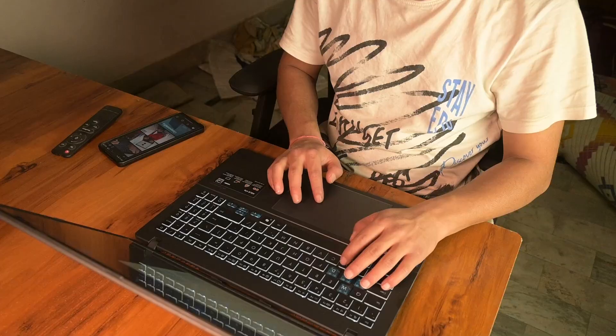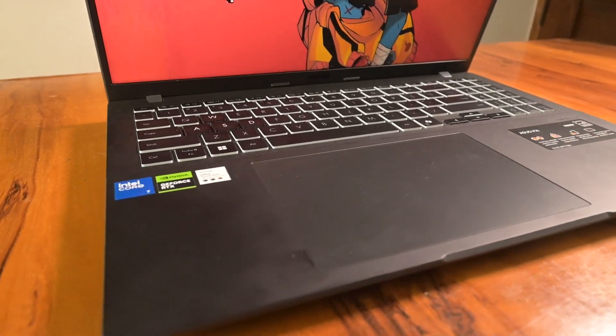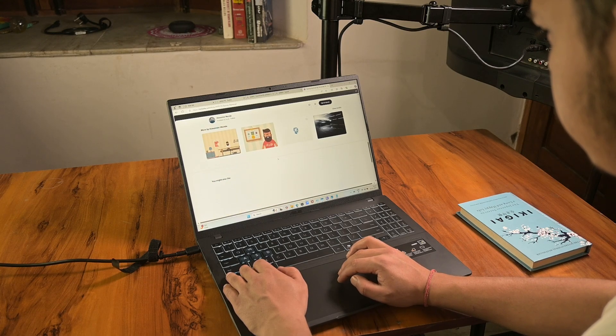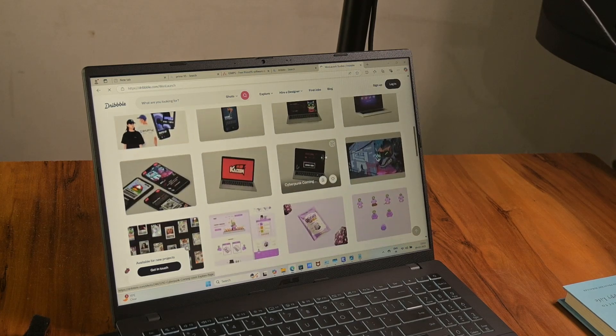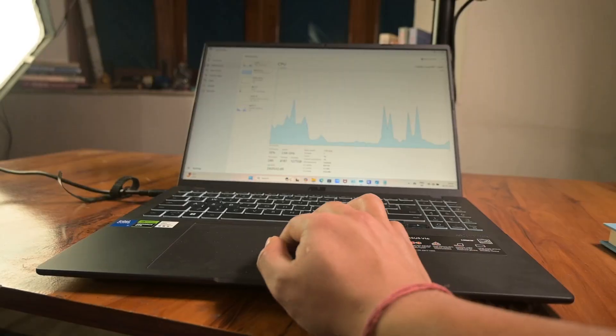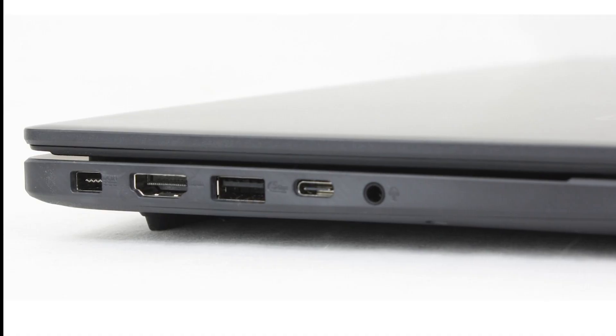When it comes to the touchpad, I was genuinely surprised — it's 40% larger than what you typically find on a laptop of this size, and that makes a huge difference in usability. Personally, I found it super smooth for gestures, whether scrolling through websites or navigating through software. The anti-fingerprint layer keeps it feeling clean and responsive.